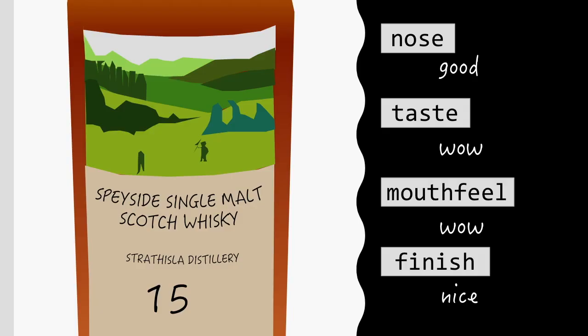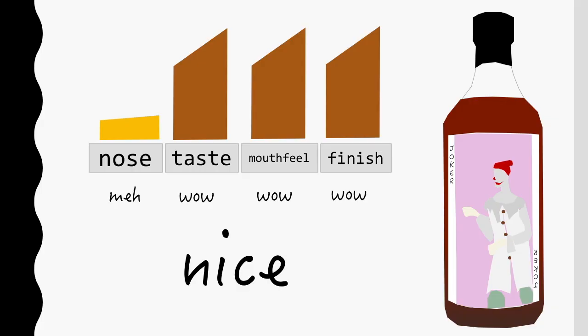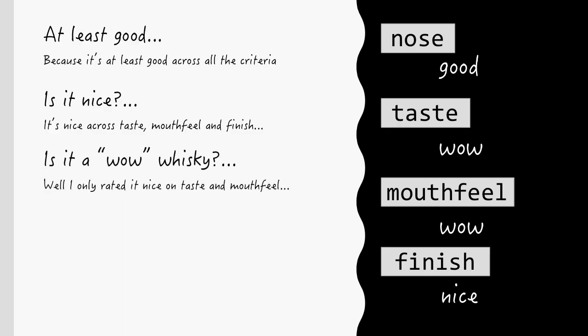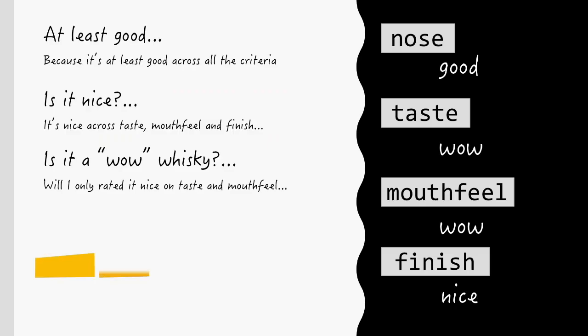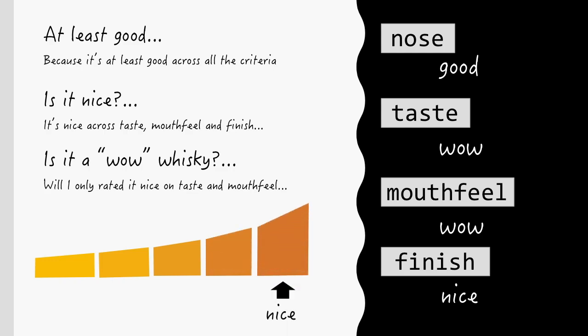So let's put this all together to give an overall rating to this whiskey. Well, it's at least good because for all of the criteria I thought it was at least good. Is it nice? Well, I gave a rating of at least nice to taste, mouthfeel, and finish. And you might have noticed before, these three criteria, when they're all working, produce a nice whiskey. Could it be a wow whiskey? Well, I only rated it wow on taste and mouthfeel. And if we have a look at how those criteria work together, I thought that that only produces a good whiskey. So overall, this one is going to be nice.